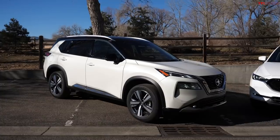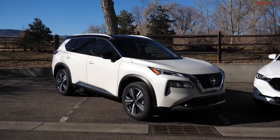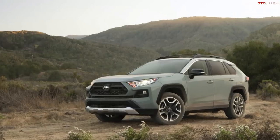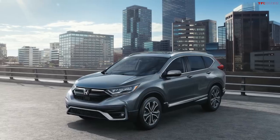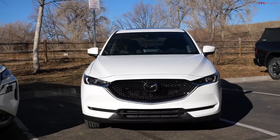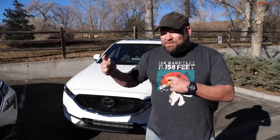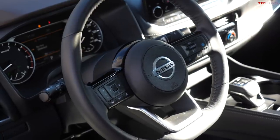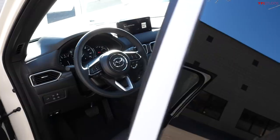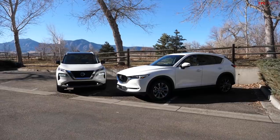Behind me is a new 2021 Nissan Rogue, competing in a super popular segment against vehicles like the Toyota RAV4, the Honda CR-V, and Nathan's car — the 2021 Mazda CX-5 Signature, which is a turbo with all-wheel drive. One appeals to your brain and the other appeals to your heart. Let's find out which one's better, starting with the design.